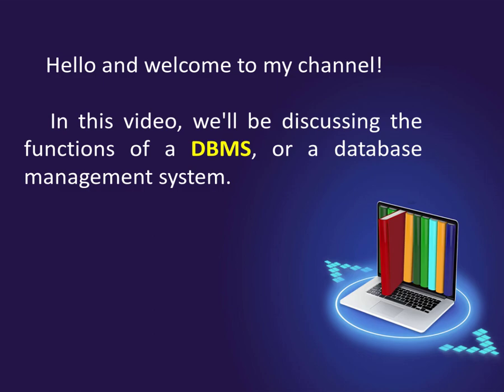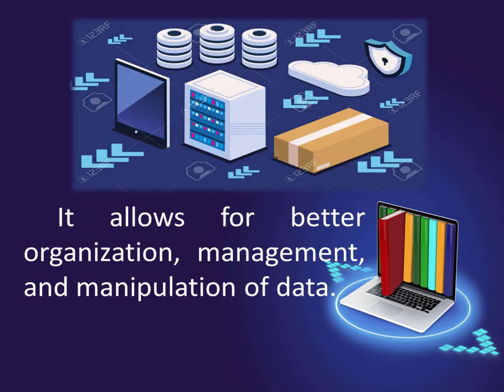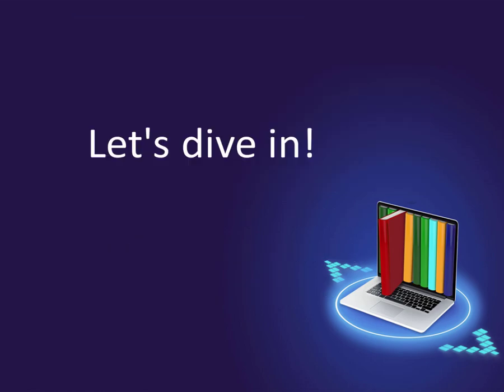Hello and welcome to my channel. In this video, we'll be discussing the functions of a DBMS, or a database management system. A DBMS is an essential tool for any organization that processes large amounts of data. It allows for better organization, management, and manipulation of data. Let's dive in.